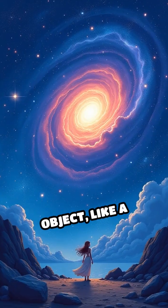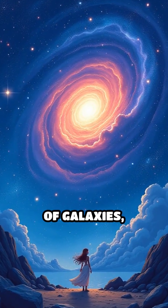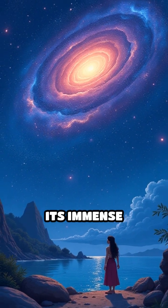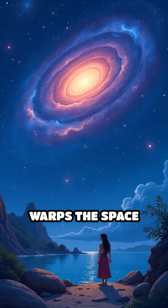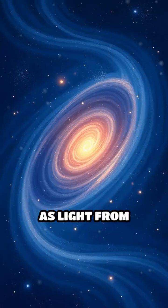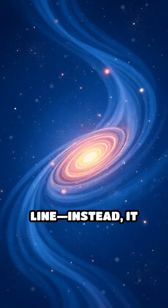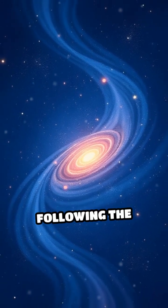When a massive object, like a galaxy or cluster of galaxies, sits between us and something even farther away, its immense gravity warps the space around it. As light from distant stars or galaxies passes by, it doesn't travel in a straight line. Instead, it curves, following the distorted space.